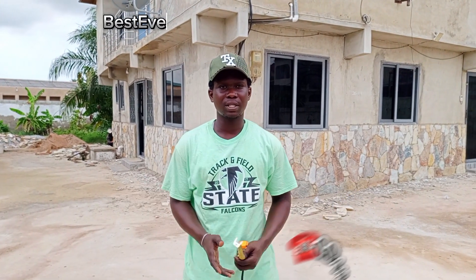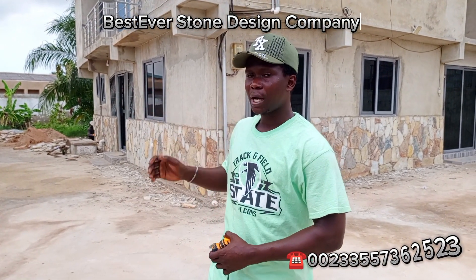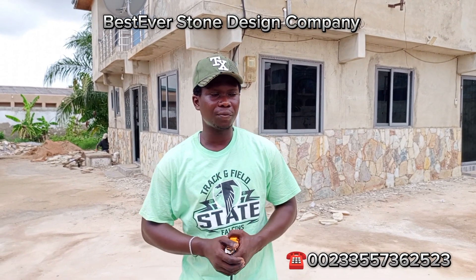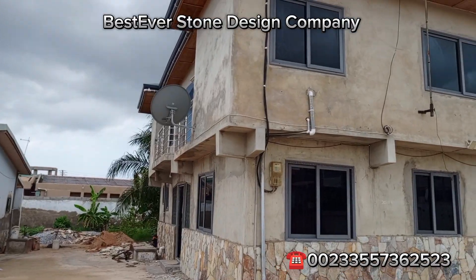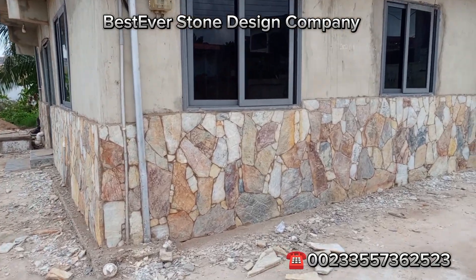Welcome to Best Ever Stone Design. We are experts in all kinds of stonework — suppliers and installers of all kinds of natural stones. Our current location is Kasoa, where we are doing a local flat stone installation to prevent the building from dampness. This is the building; let me get closer so you can see the stones.